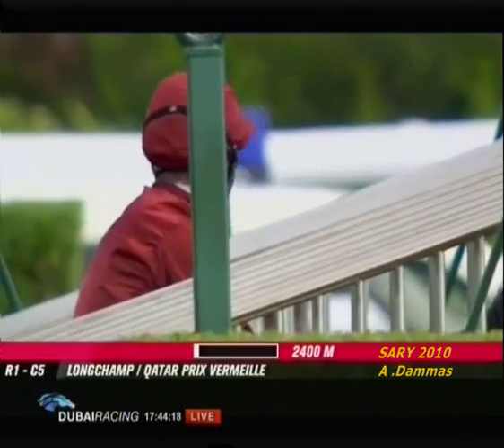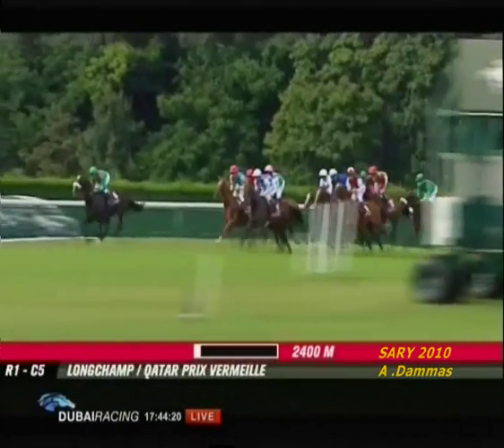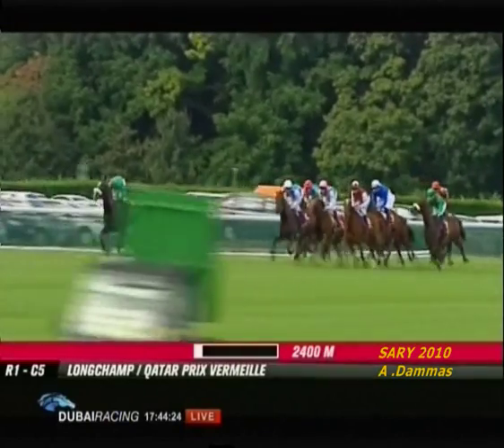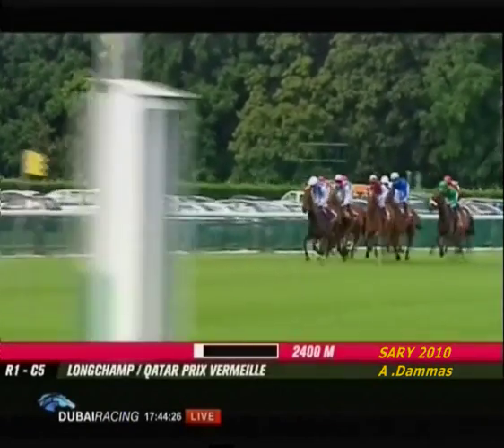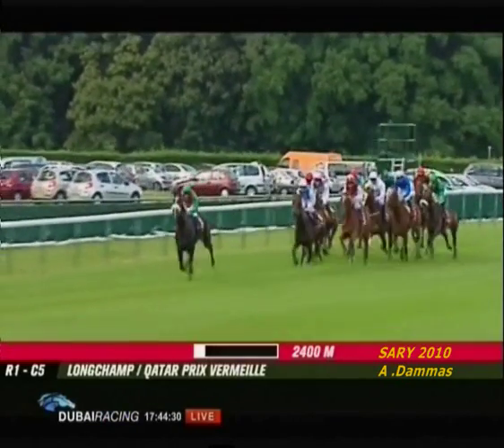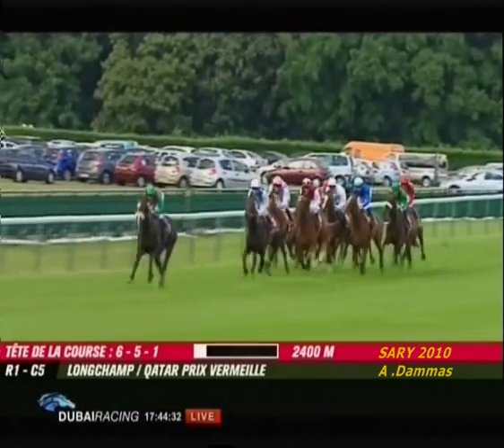A Sheila is the first one to go on — look at that, she's stayed there. I'm just looking back for Sariska but she's not there. Anyway, they're passing us now, let's get on with the race. A Sheila by two and a half lengths.